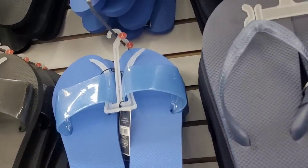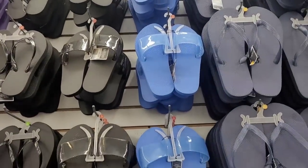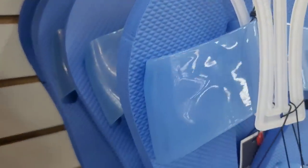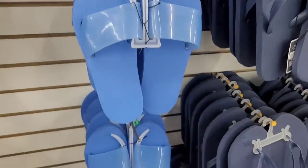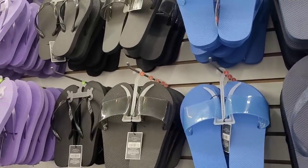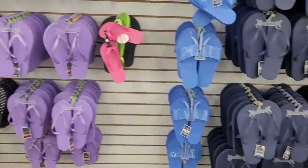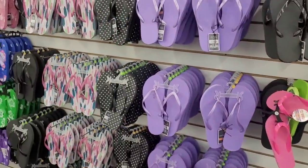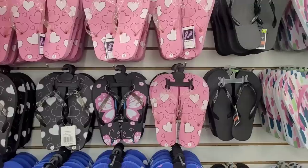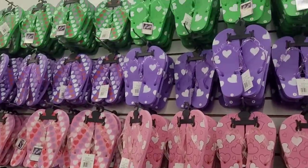Do they got my size? I see small. Is that all they got? Small, medium — that's all I'm seeing. I would have liked to have had a pair of those, just to coast around in. I don't have any black sandals. They got a good variety — y'all see this?